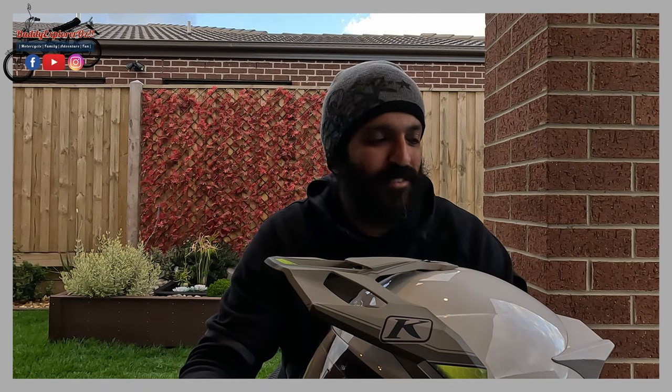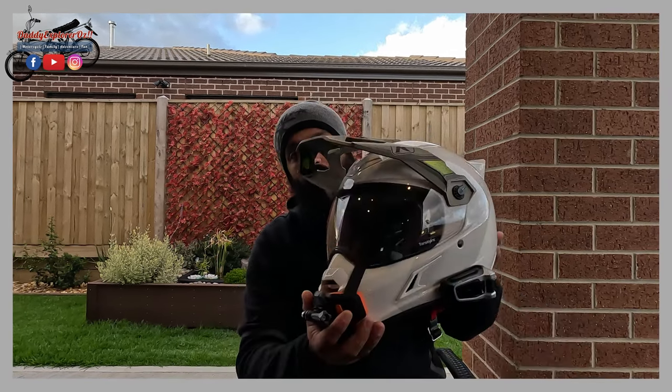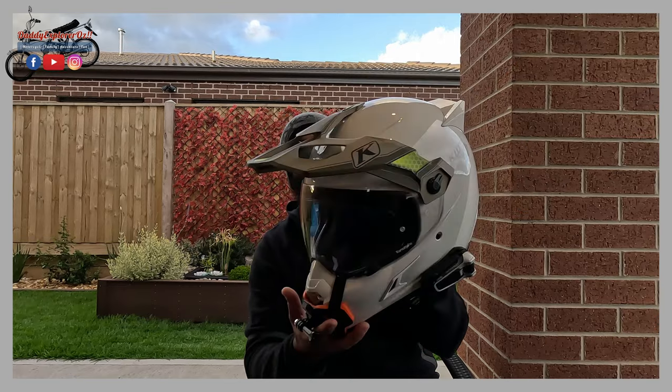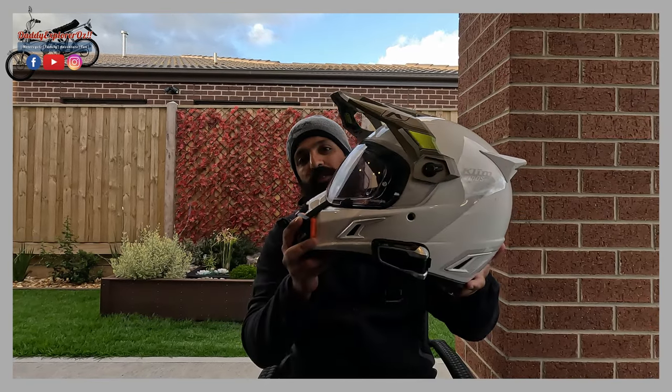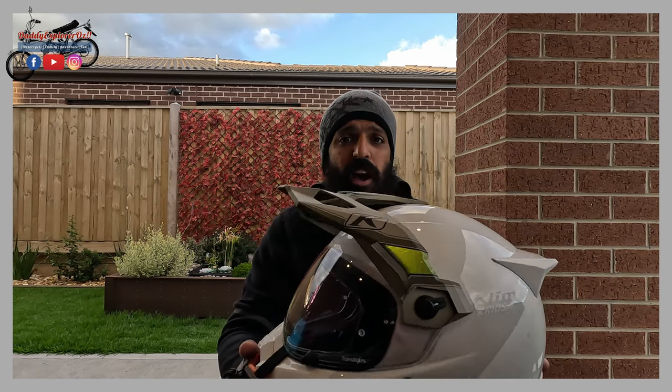Hello guys, welcome back to my channel. We are still meant to be in the middle of summer here in Australia, particularly in Victoria, but the weather seems to have taken a bit of a change. Today and yesterday it's been really cold and freezing, so I couldn't really get out to do much on the motorcycle. Instead I figured I would attend to this long outstanding video that I've been wanting to do - talking about the Klim Krios Pro helmet. So if you're up for this, grab a cup of coffee and join me with the review.